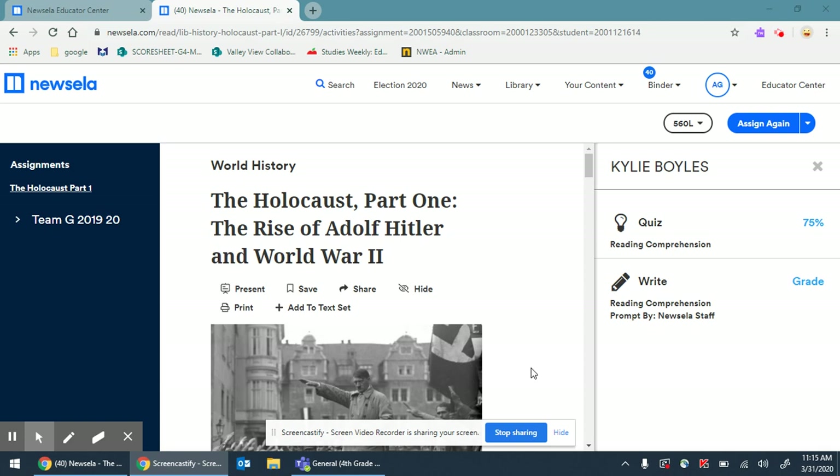Hi, fourth graders. Today we're going to take a moment and really study your work on Newsela and help you get stronger, better, and help it be more powerful to your learning when you're at home away from us.